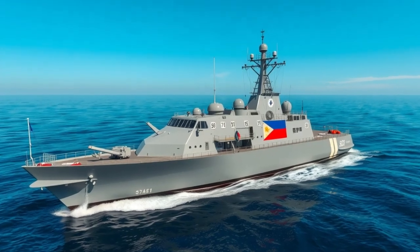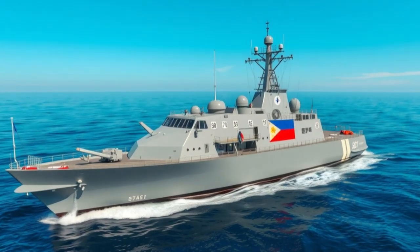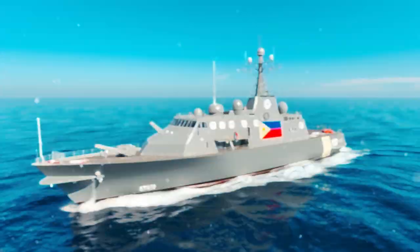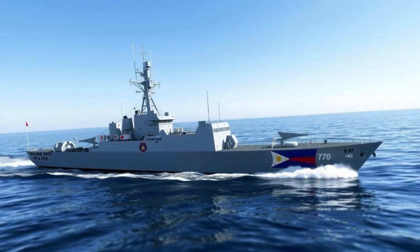In the vast waters of the Philippine archipelago, speed, precision, and rapid response are essential. With over 7,000 islands to protect, the Navy needs vessels that can react fast — very fast. Today, we take a closer look at one of the Navy's most modern and powerful patrol assets.